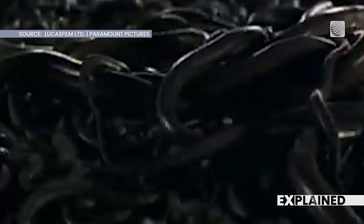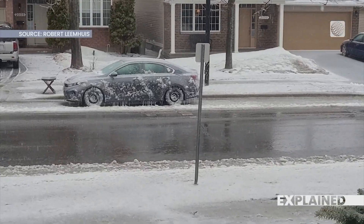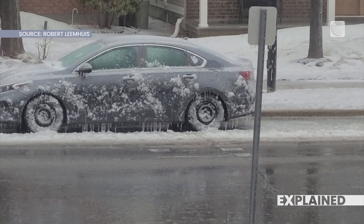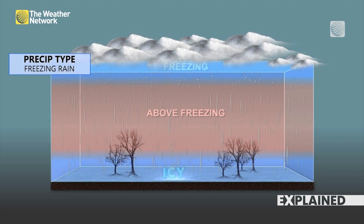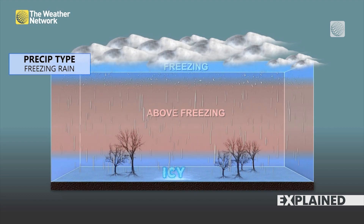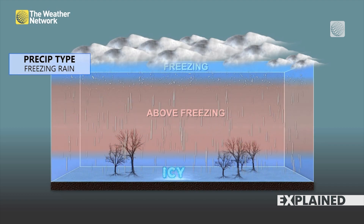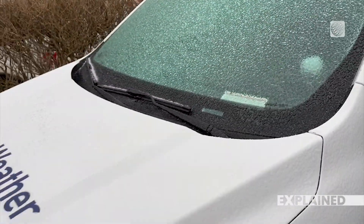Remember how much Indiana Jones hates snakes in Raiders of the Lost Ark? "Snakes? Why did it have to be snakes?" Yeah, that's how I feel about freezing rain. It's that sneaky rain that creates a coating of ice on surfaces like roads and sidewalks. Here's what happens: the snow is coming down but doesn't hit any cold layer of air for a very long time. In fact, it hits a warm layer of air and turns to rain. But there's cold air waiting close to the ground, and that rain will freeze as soon as it hits the surface. So you may think it's regular old rain, but it's far more sinister.